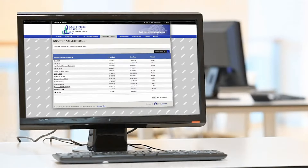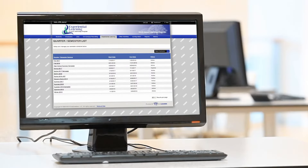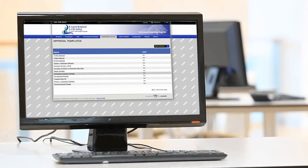Quickly set up evaluation surveys for an entire academic year. Automate reminders and customize approval workflows for students, staff, company supervisors, and more.